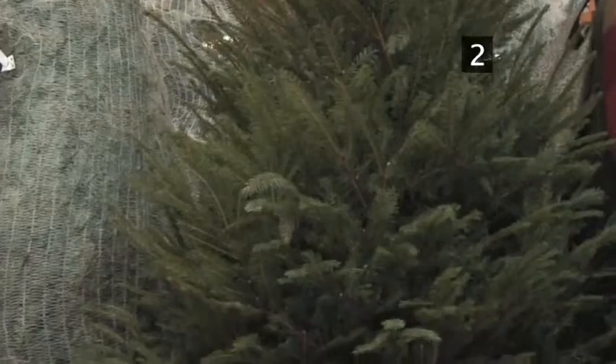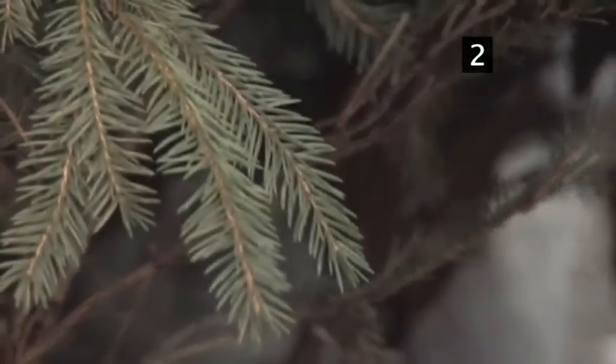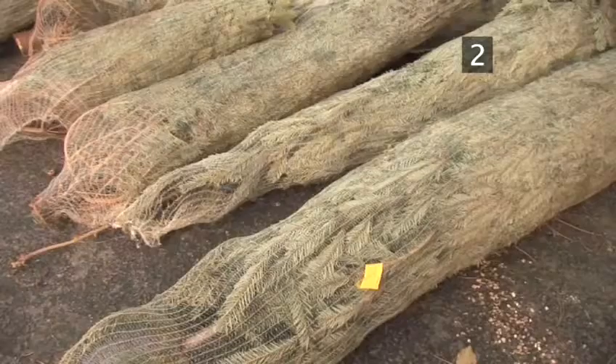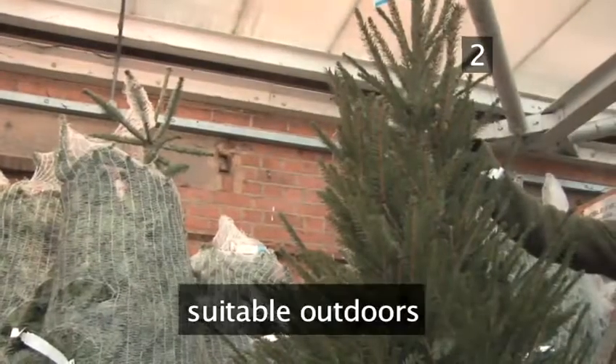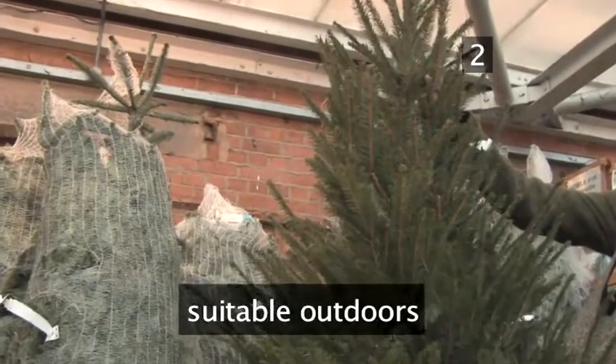Traditionally, the Norway spruce was used in homes as a Christmas tree. This was fine before central heating was invented. Since these trees originate from an area with a very cold climate, it's no longer practical to use them in modern homes as they will not survive long. They are suitable for displaying outdoors or in unheated rooms such as churches.